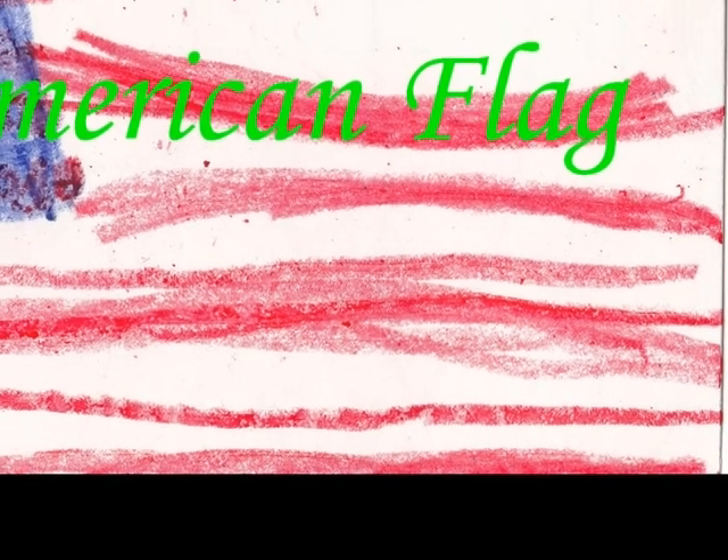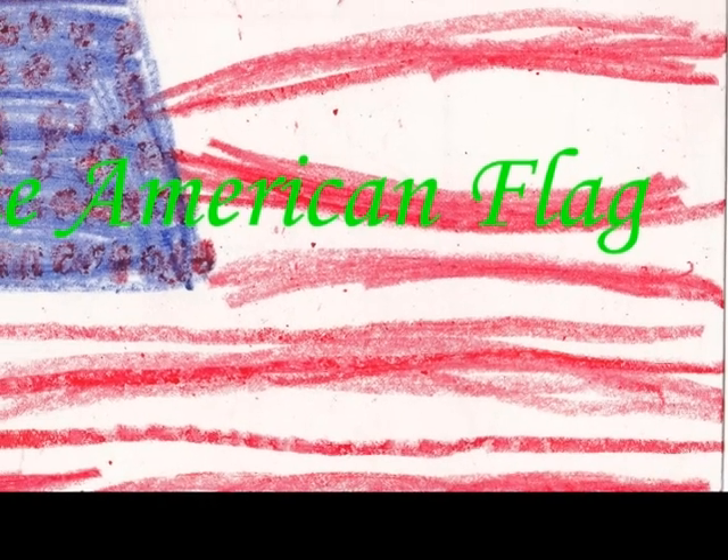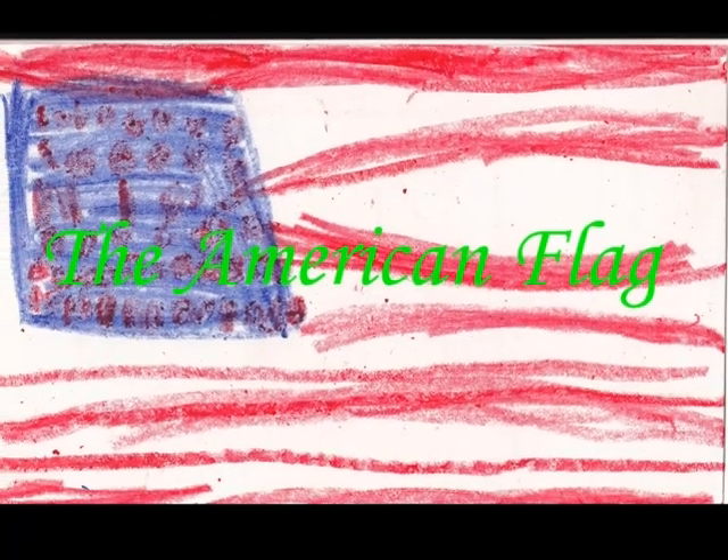The American flag has 13 stripes. It stands for the 13 colonies. The 50 stars stand for the 50 states. The American flag is special. It's a gift. Thank you.